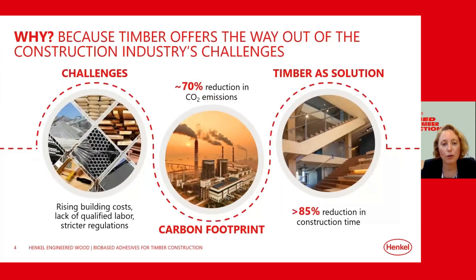We all know why wood construction and engineered wood products like CLT and glulam are on the rise. It's mainly because mass timber helps tackle challenges in the construction industry: first, rising building costs, and second, stricter environmental regulations. Here are two key numbers to keep in mind: timber buildings produce around 70% less CO2 emissions compared to concrete and steel buildings, and they reduce construction time by over 85% compared to typical concrete constructions.